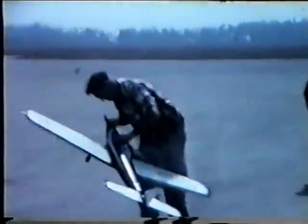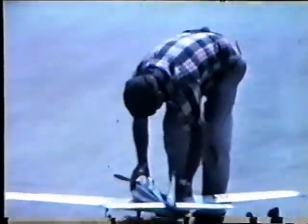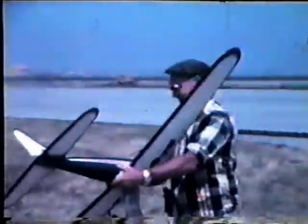This is Pappy DeVolt with his interceptor, the first one, with space control in the airplane, and here he's going out for a flight. Gorgeous airplane that flew like a dream.